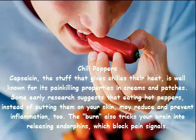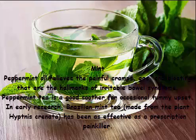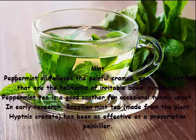Mint: peppermint oil relieves the painful cramps, gas, and bloating that are hallmarks of irritable bowel syndrome. Peppermint tea is a good soother for occasional tummy upset. In early research, Brazilian mint tea made from the plant Hyptis crenata has been as effective as a prescription painkiller.